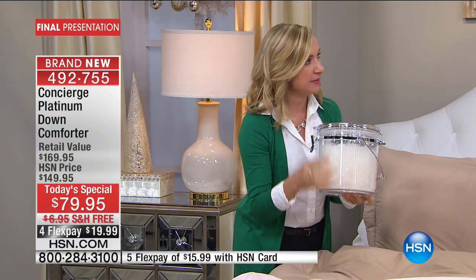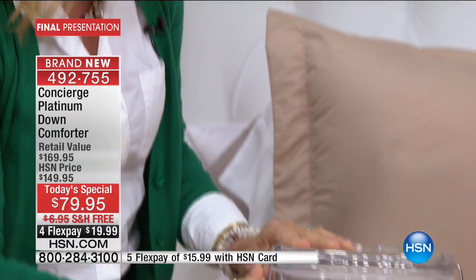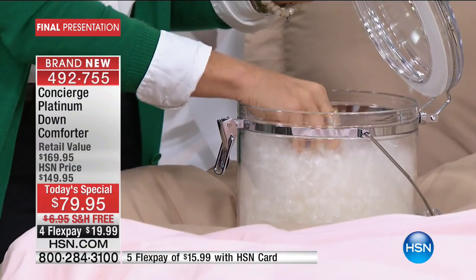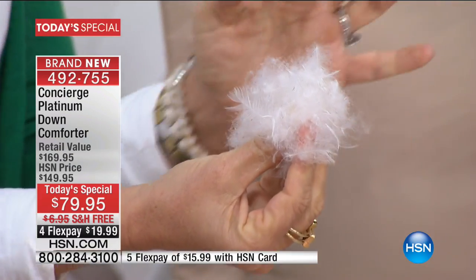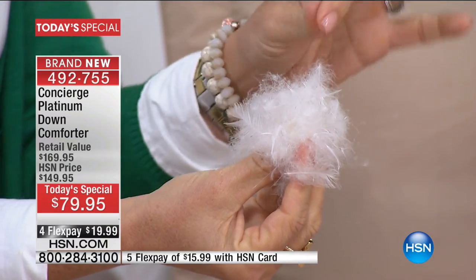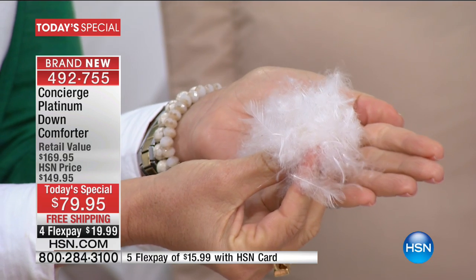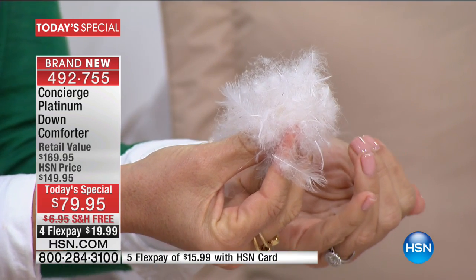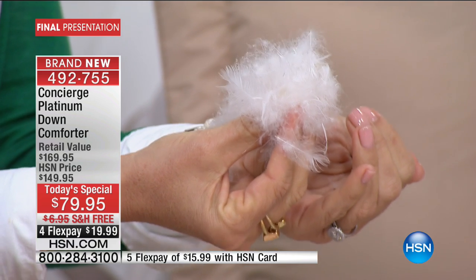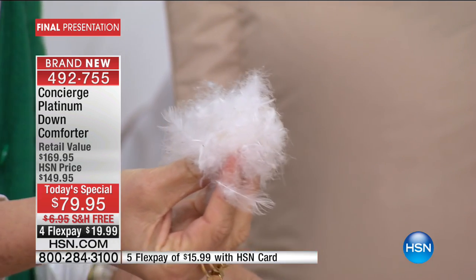This is white duck down and it's different. We all know a feather — feathers have quills. Down is what you find at the base of the feather; it looks like a dandelion cluster. It has all these little filaments that come out from the center. What those do is they trap air around your body.